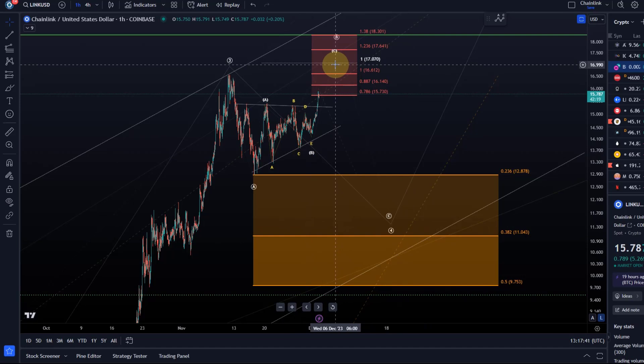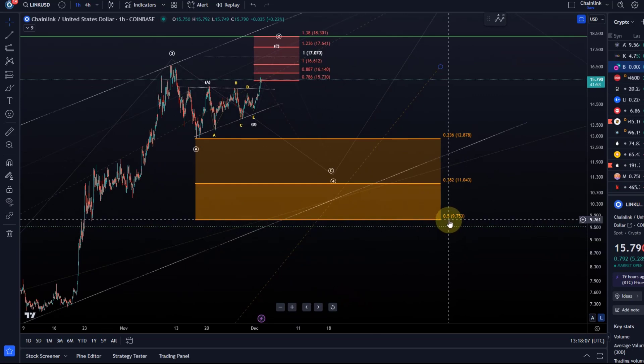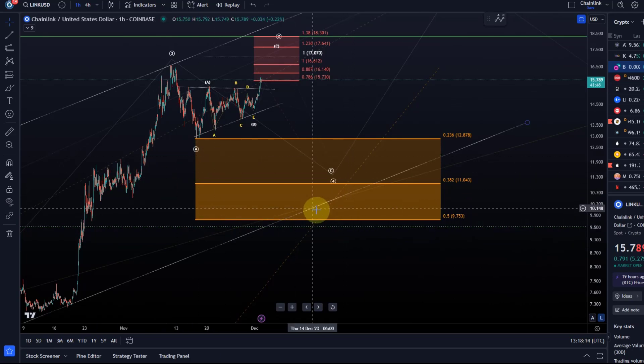We cannot say that with clarity until we have a top in place for wave B. If the price breaks down below the end of the smaller B wave - the end of the triangle at $14.23 - that would indicate a top is in place in the larger B wave and we're coming down in the larger C wave, targeting possibly $11. It's very important to understand that on the LINK chart the key support is $9.75.